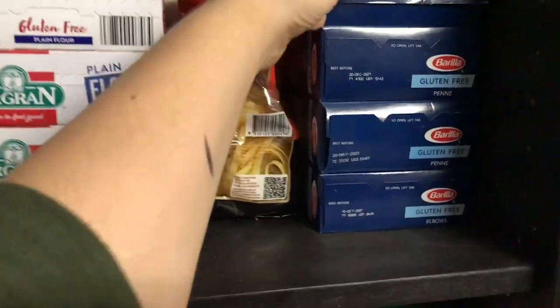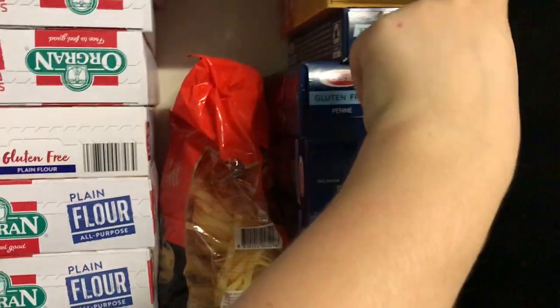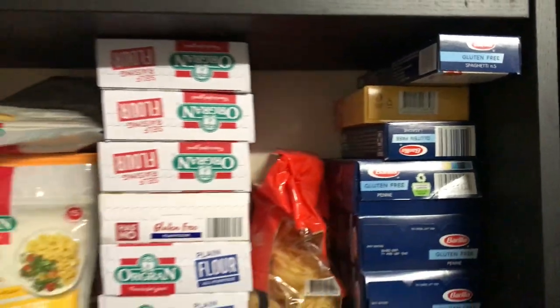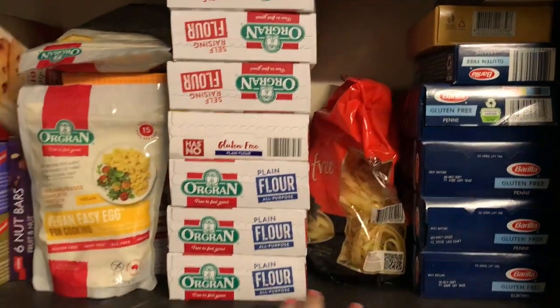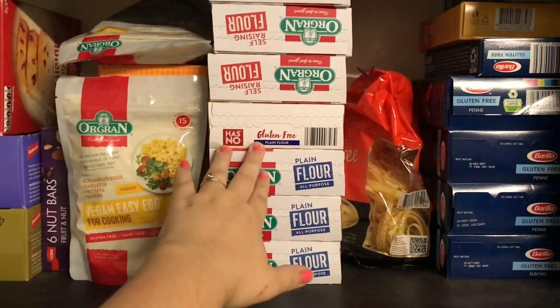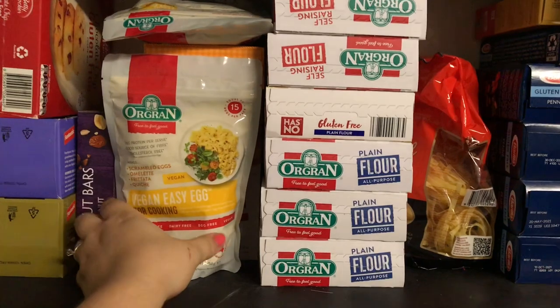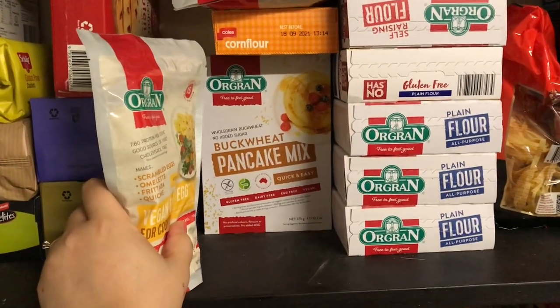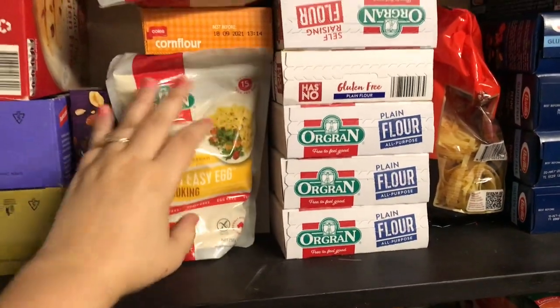I have gluten-free spaghetti and two different types of lasagna sheets. I have gluten-free pasta nests, a flour they sent me — I already had raisin flour. They sent me vegan egg stuff which I'll review at some point, three buckwheat pancake mixes, and corn flour because I use that in a lot of baking.